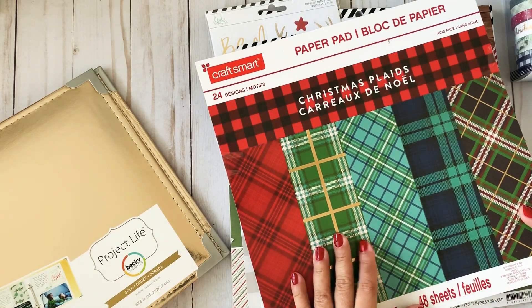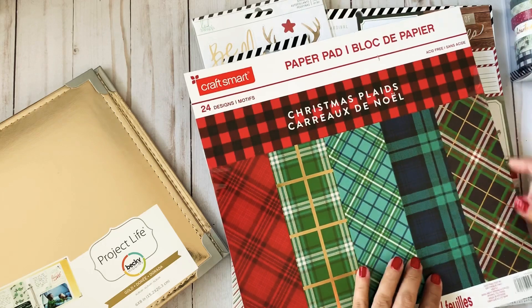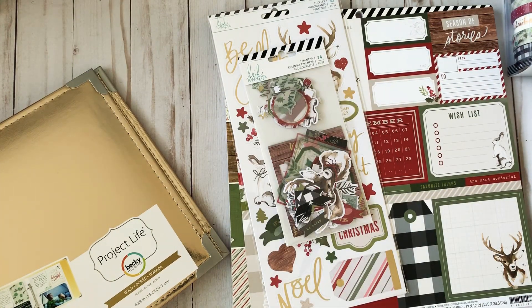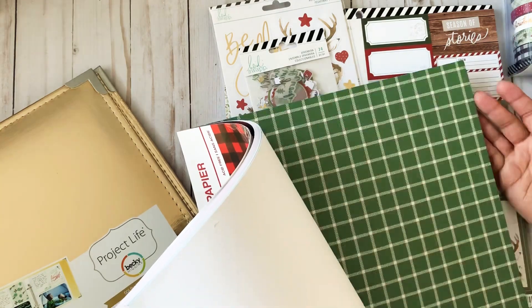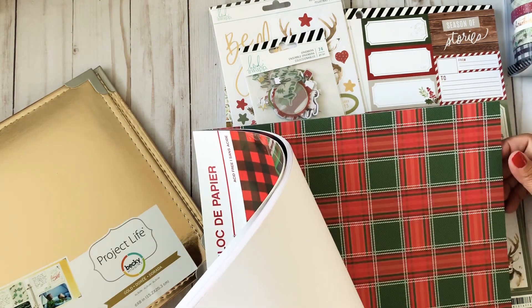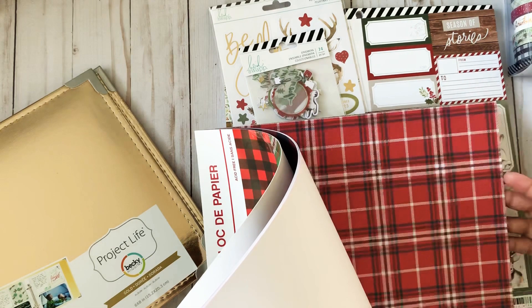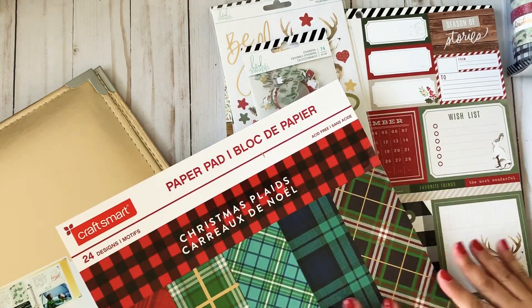Paper pads were also $4.99 and I had an extra 20% coupon for Michael's, so I picked up this one — probably you guys have all seen it already — it's the plaid Christmas collection. Let me do a little flip through. I love all the plaid paper and I thought these papers match correctly to the Heidi Swapp collection, so I can use this as my base for some of the pages and then use the paper collection pieces that way I don't have to waste the ones I only have one of.